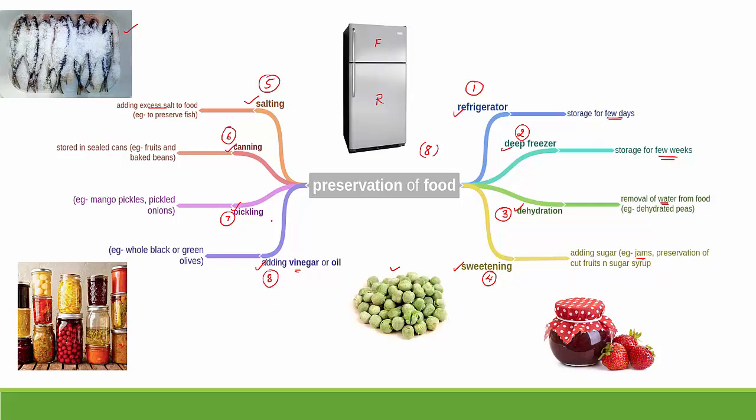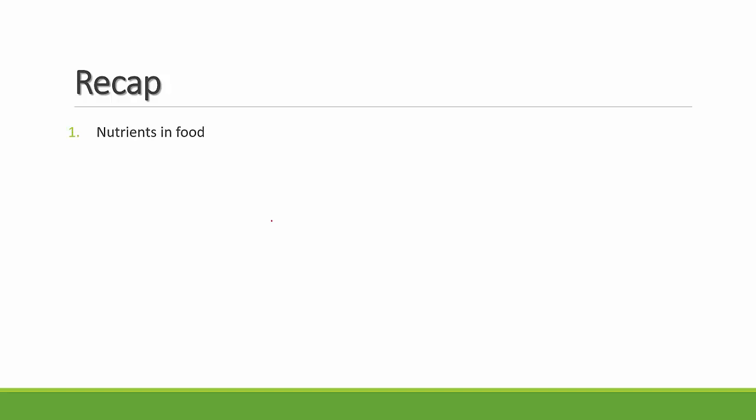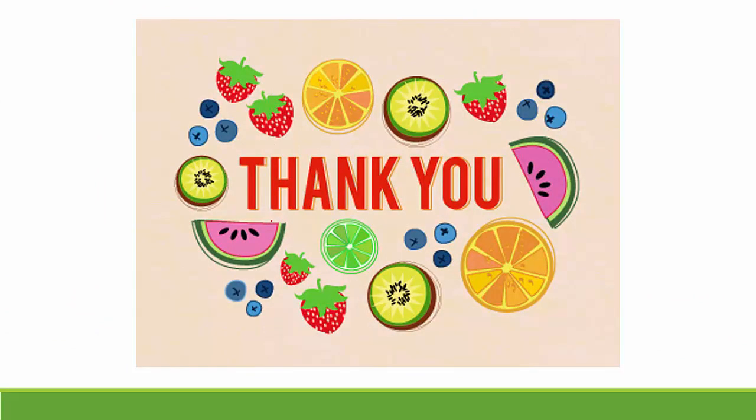Let's do a quick recap of today's class. We looked at the different kinds of nutrients and how they help us — the five main nutrients being carbohydrates, proteins, vitamins, minerals, and fats. We saw the four categories of food: energy-giving food, bodybuilding food, protective food, and water and roughage. We also covered balanced diet and methods of food preservation. This completes part one of the chapter — please comment below if you have any doubts.